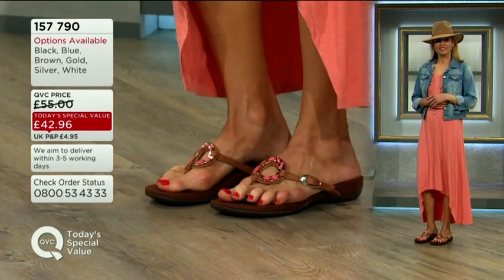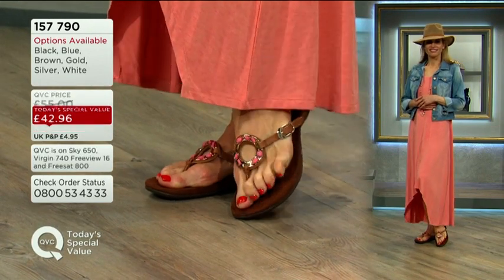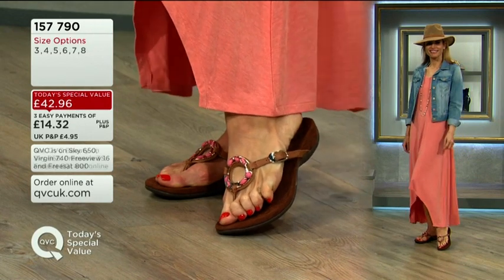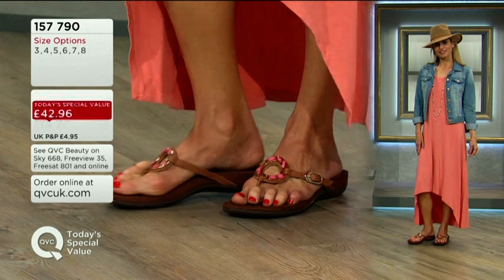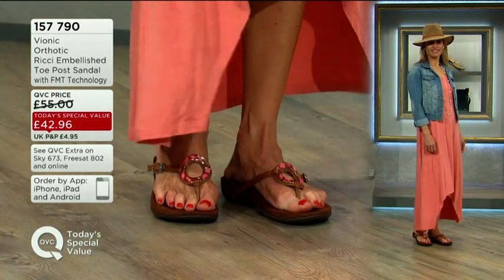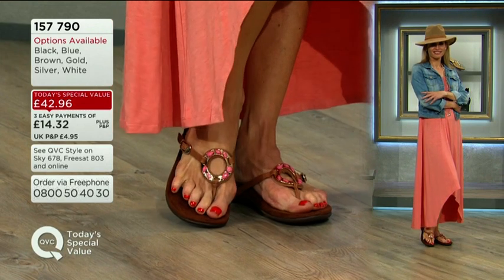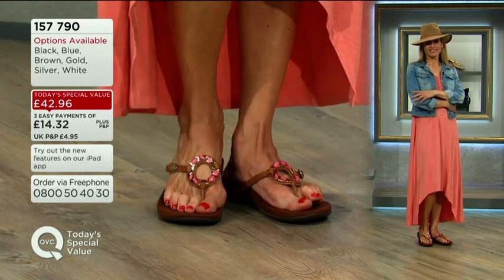The blue in size 8 is going to be the first size and colour to sell out — it is now limited stock. Whichever colour you want, whether it's your first pair of Vionics or you're adding to your collection, with the FMT technology that's tried and tested, whether you're an orthotic wearer or not, you're really going to reap the rewards.